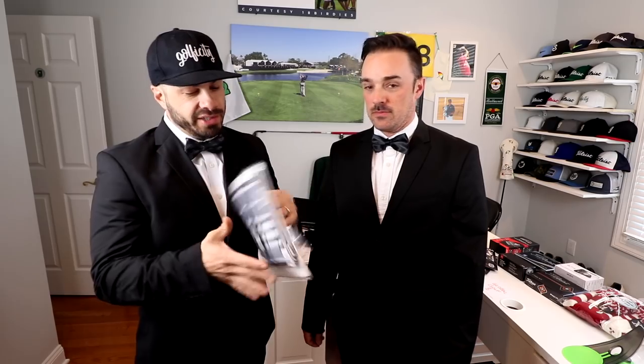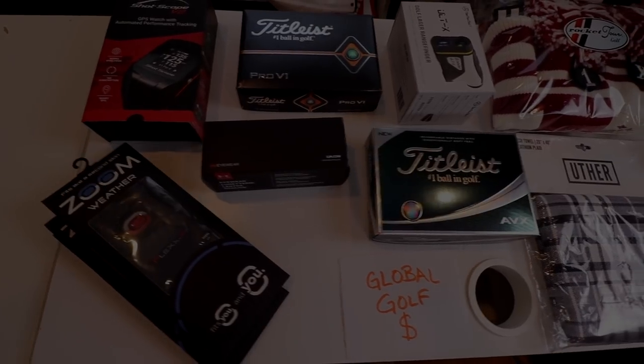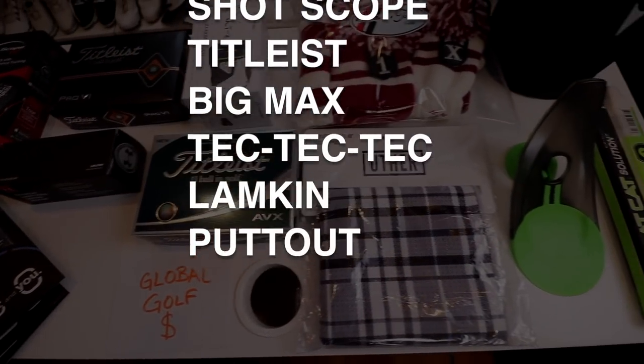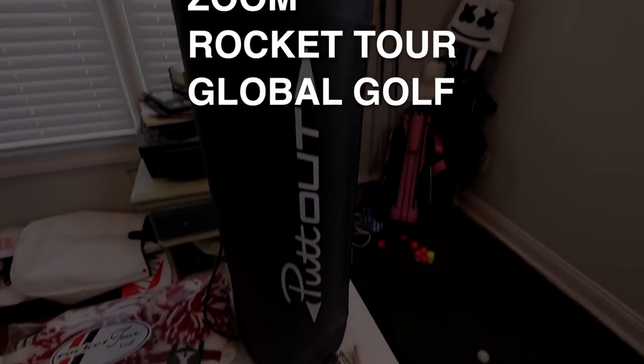I actually might keep this — it matches. Dude, come on, we're giving that away.